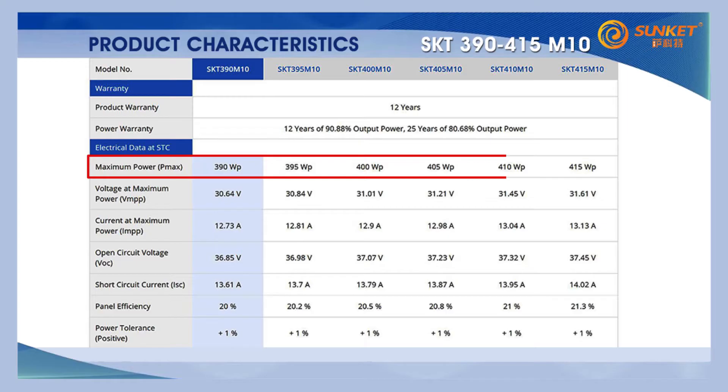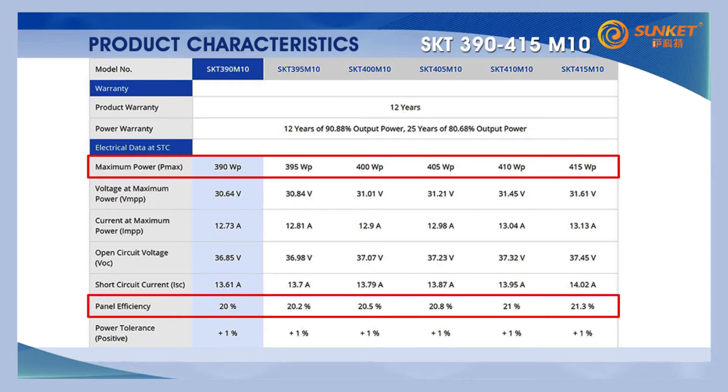Ranging from 390 watts to 415 watts peak, these modules can reach an outstanding conversion efficiency of up to 21.3%. A positive power tolerance of up to 3% ensures stability of power generation.